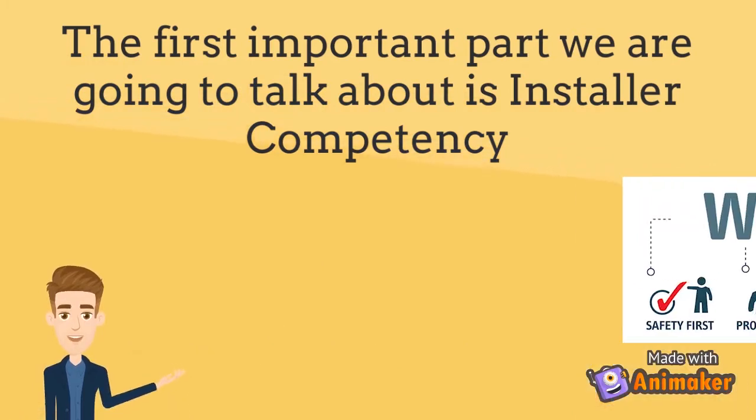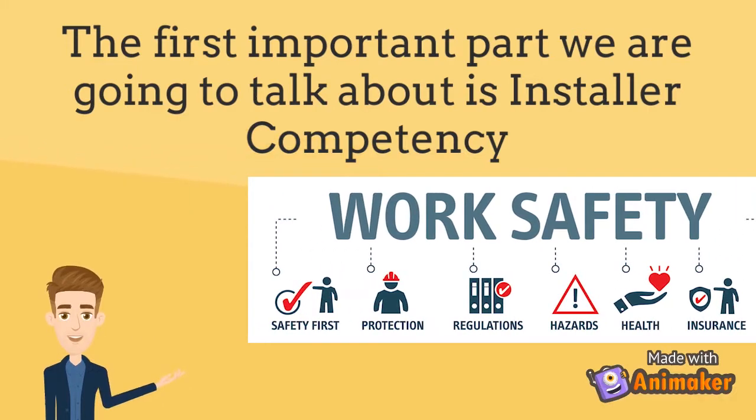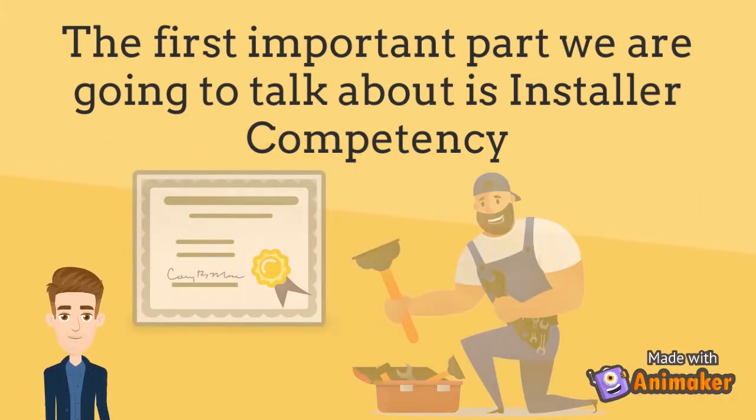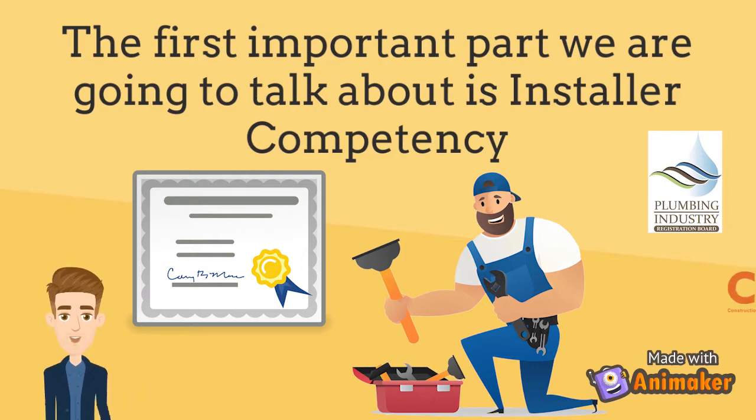Responsibility for safe and proper installation of a system rests with the installer. High pressure solar water heating systems should always be fitted by or overseen by a PIRB registered plumber that also has a CETA certificate for solar water heating systems.